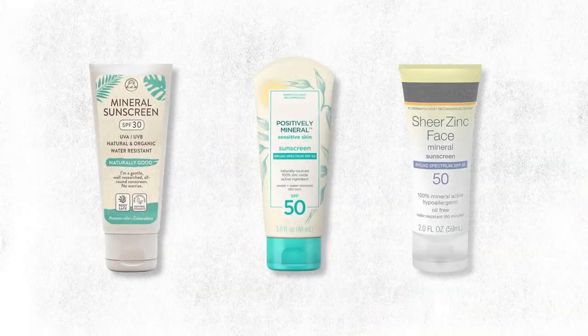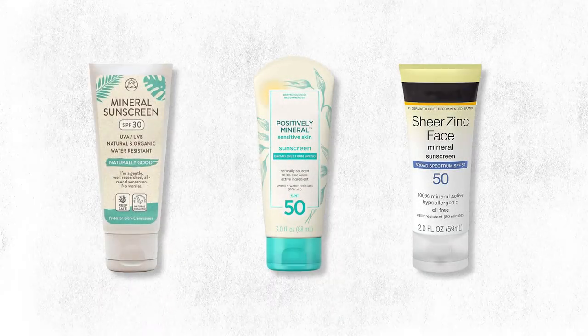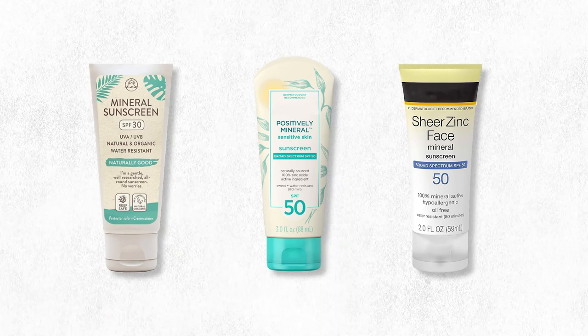If you look hard enough you will find alternatives — mineral-based sunscreens. They basically have a primary ingredient which is either zinc oxide or titanium dioxide, or both, and they offer a safer alternative both to the marine environment and for your body. But right now the biggest issue is that those types of sunscreens cost a lot more.